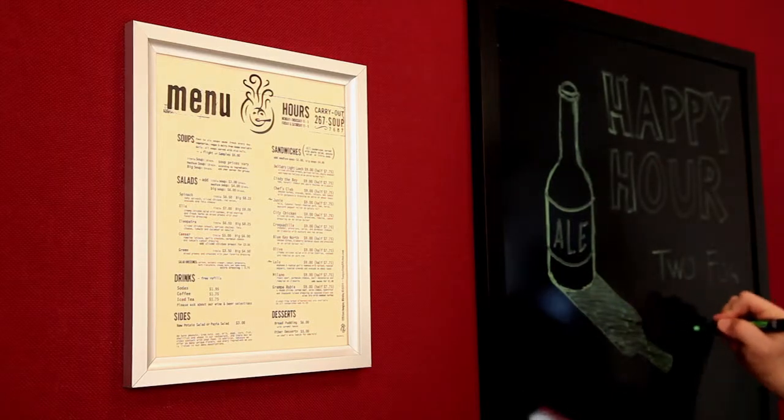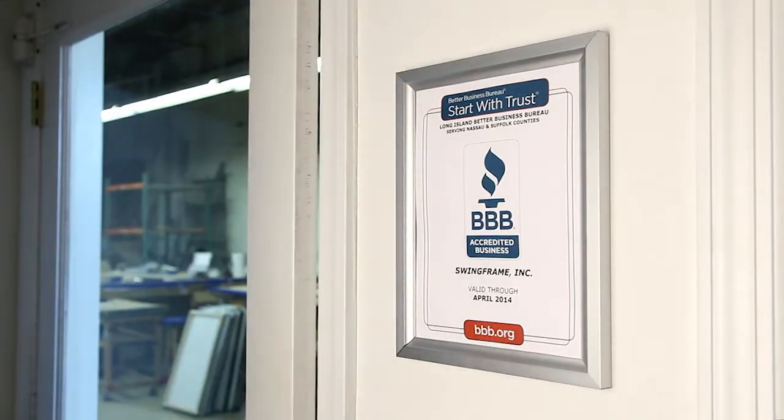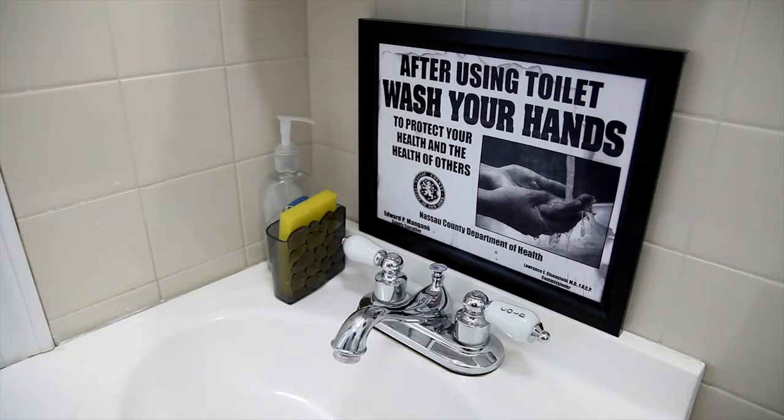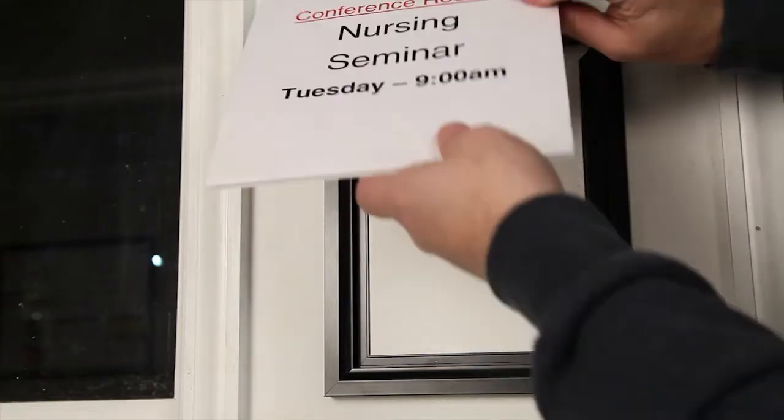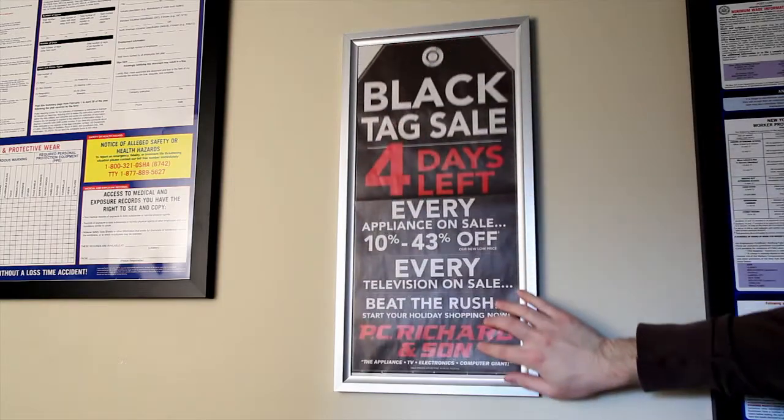Common applications include menus, compliance and safety notices, elevator and restroom signage, wayfinding signs, and retail posters.